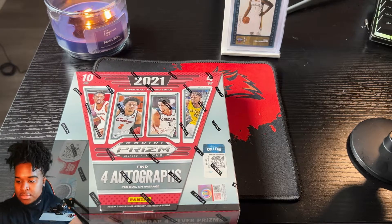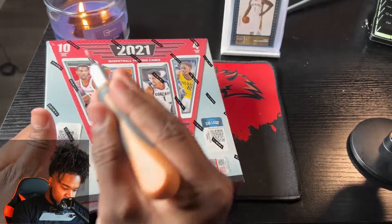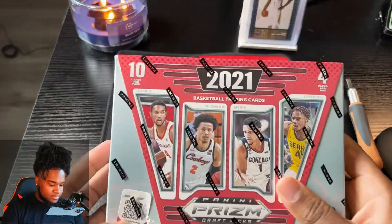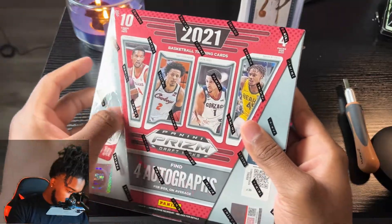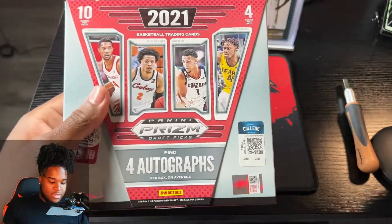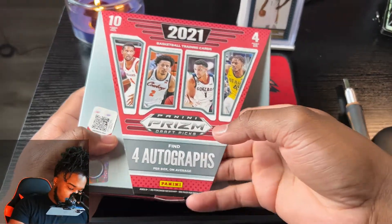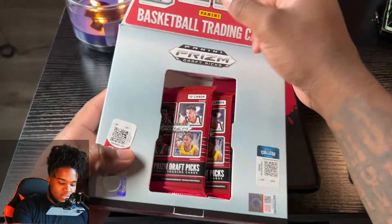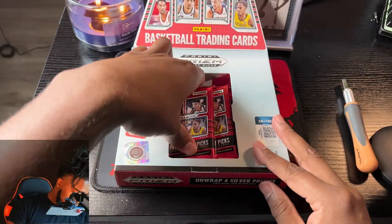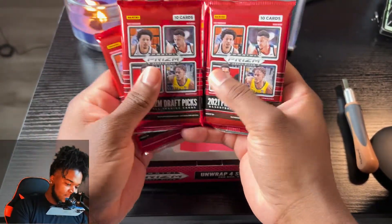Alright y'all, let's get right into it! We get 4 packs per box, each containing 10 cards. I think I see a thick one. Let's start - I'll move the box to the side a little bit.